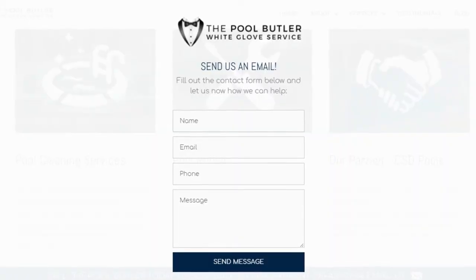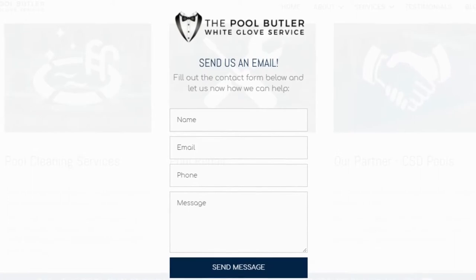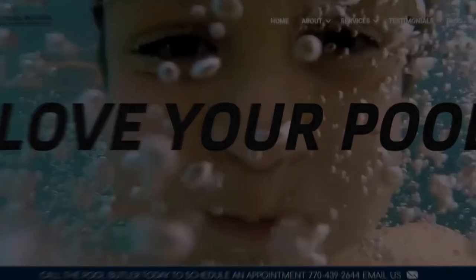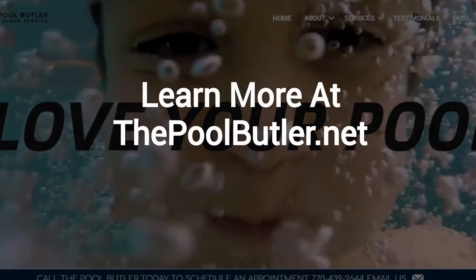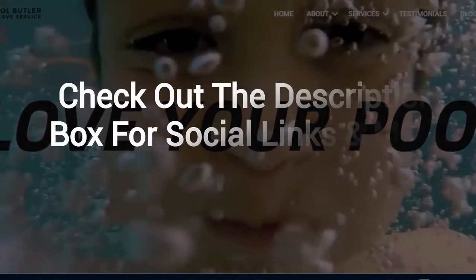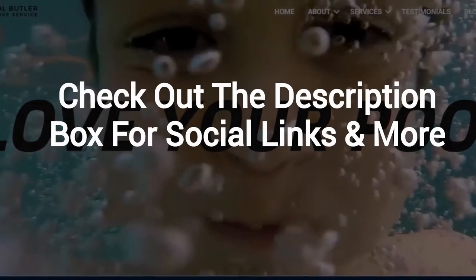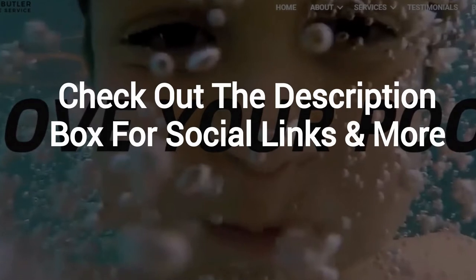After visiting us online, email or call us directly, and we will be happy to answer any swimming pool questions you might have. Learn more about why the Pool Butler is the ideal company for your swimming pool needs on our website at thepoolbutler.net. And finally, make sure to check out the description box below this video, where there's a lot more information, including links to our website and social profiles.